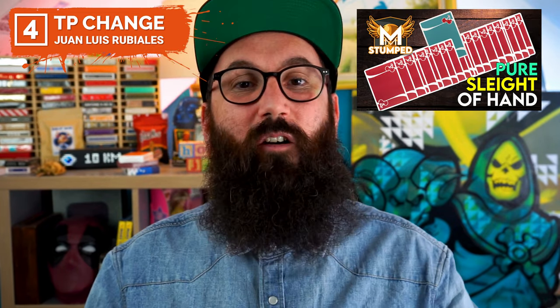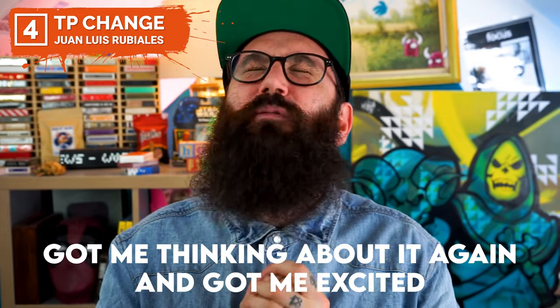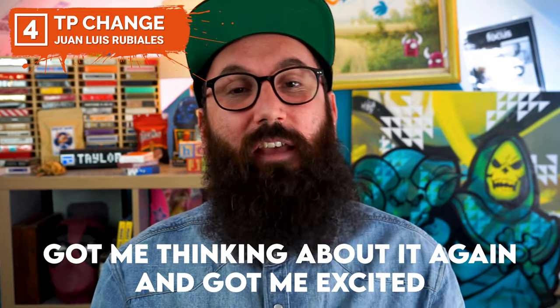If you want to see more on the TP Change, I actually go over a full episode of Stumped just up here where I go over absolutely everything it involves. It absolutely fooled me — I didn't know how it was done. But if you've seen enough and you want to pick it up, the TP Change is available in the description below right now for $12. It's a download so you can learn immediately and be practicing it by the end of the day — not performing it for people yet, but once you have the change down, head out there and show people what you've got.